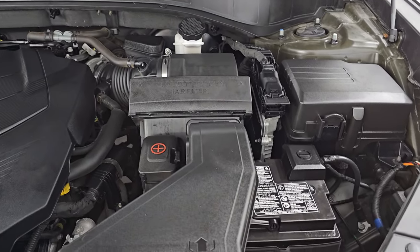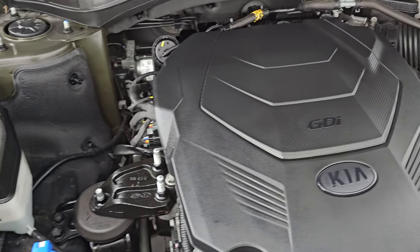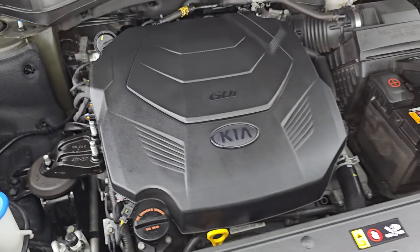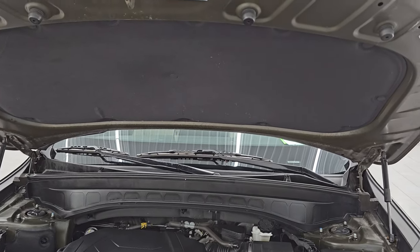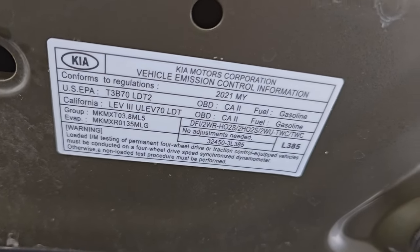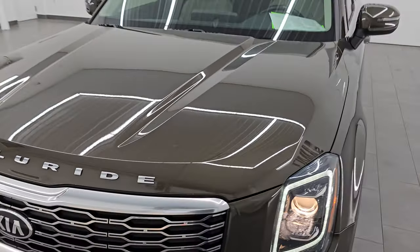Under the hood, we have the 3.8-liter V6 engine — 291 horsepower, 262 foot-pounds of torque. Engine bay is very clean, runs very smooth. This vehicle has been fully safetied and inspected by our service shop, has a fresh oil and filter change, and all the fluids have been checked and topped off. Shocks are doing a nice job holding that hood up. There is the emissions sticker, and this Telluride is 100% ready to go.